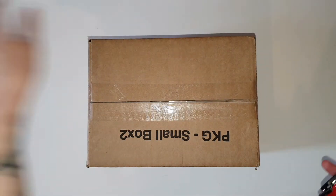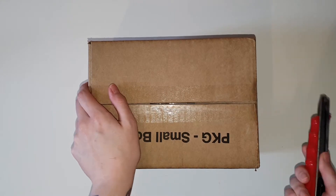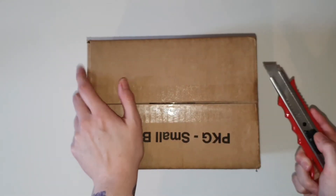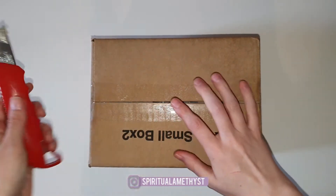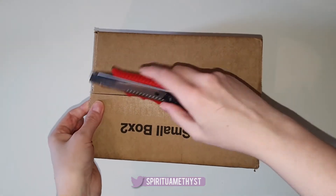Hello everybody and welcome back to my channel. Today I have a really quick, really small unboxing from Royal Essence. If you can hear my neighbours mowing their lawns in the background, I do apologise. I am in a rental so I cannot soundproof my office, unfortunately. Hopefully it's not too loud though.